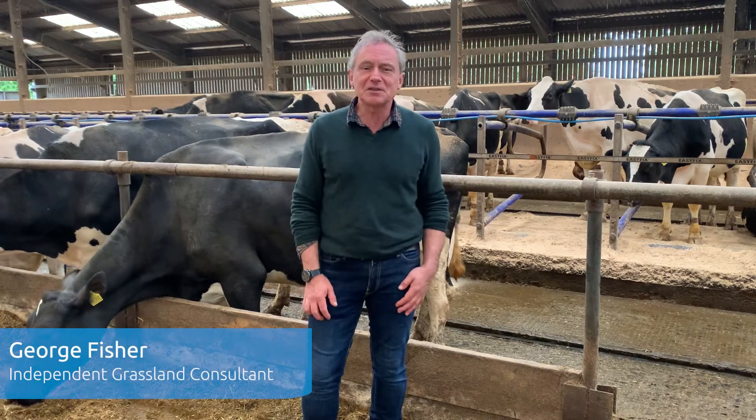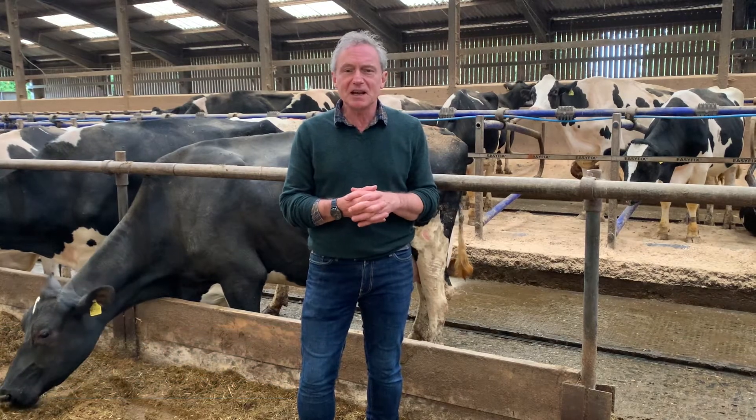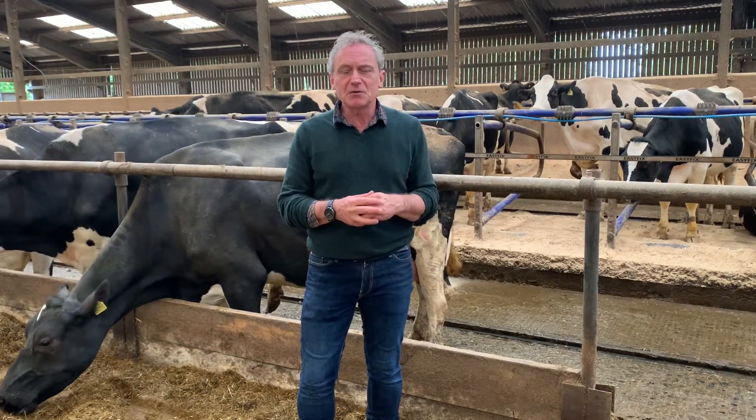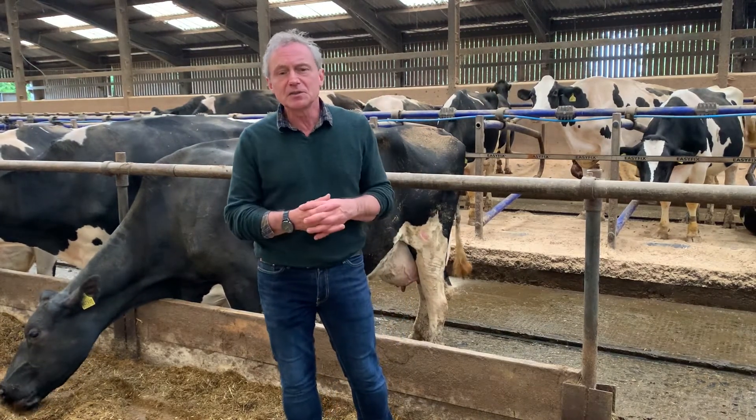Hello, I'm George Fisher, I'm a grassland consultant and we've been here with Ruri, Martin and the team today at Myerscone College at the HDB Dairy Strategic Dairy Farm, looking at soils and what soil health means and what it can bring to the business.